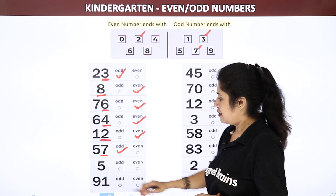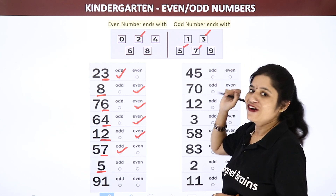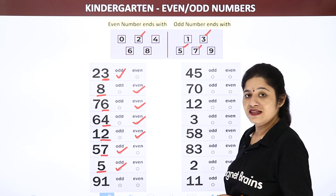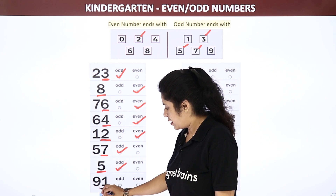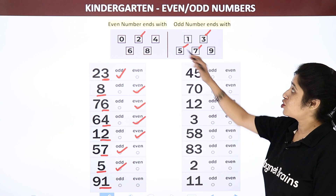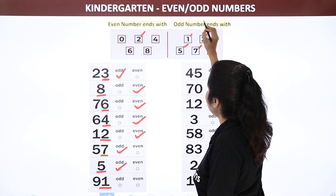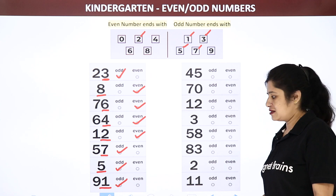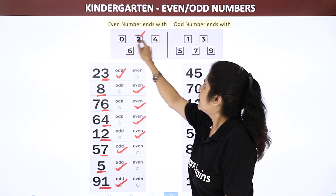Let us see the next number — it is just the single digit 5. 5 is the odd number. Now the last number is 91 — 1 is the ending number. See: 1 comes in which column, even numbers or odd numbers? Very good — it is in odd numbers.